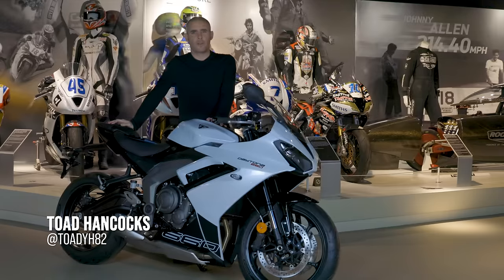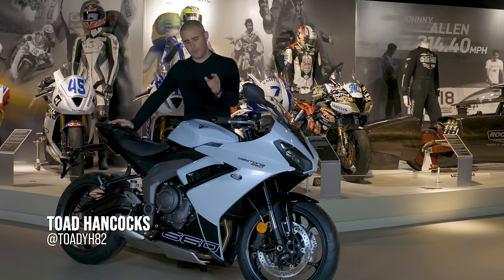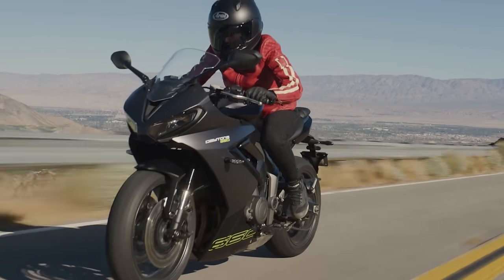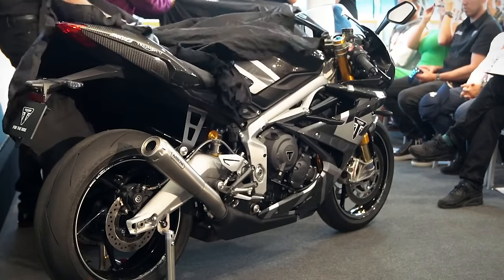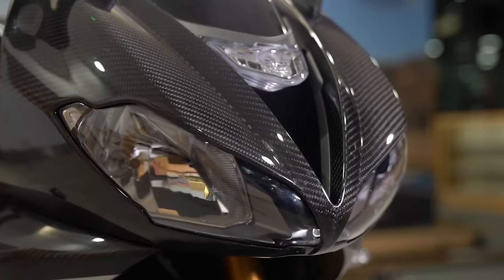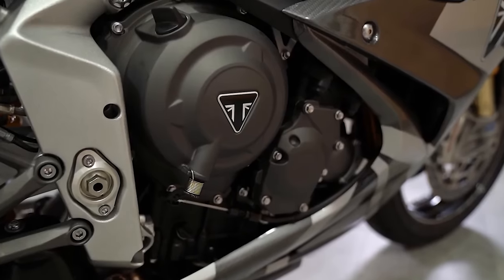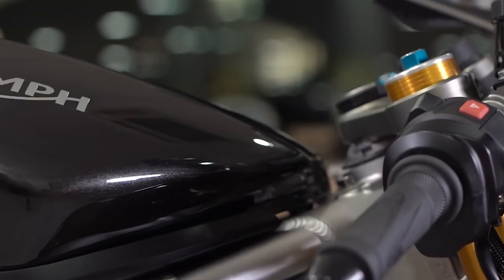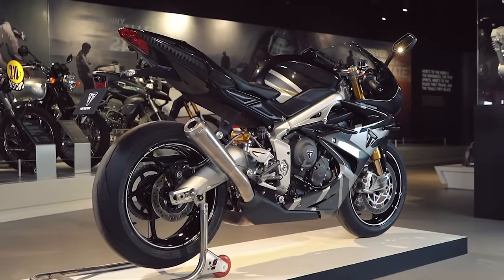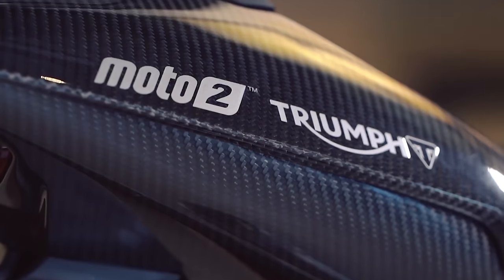Good afternoon folks, welcome to the Triumph factory visitor experience here in Hinkley. I am stood next to the new Triumph Daytona 660, a bike which really took most of us by surprise. I was at the launch of the last Triumph Daytona in 2019 at Silverstone - the Daytona 765 Moto2 edition - and at that time Triumph's design team promised me that would be the final edition of the Triumph Daytona that the public would be able to go out and buy.